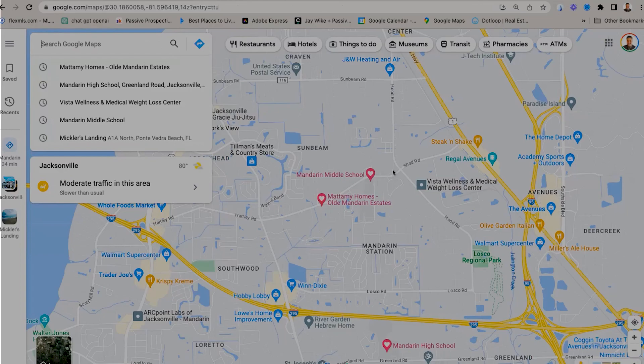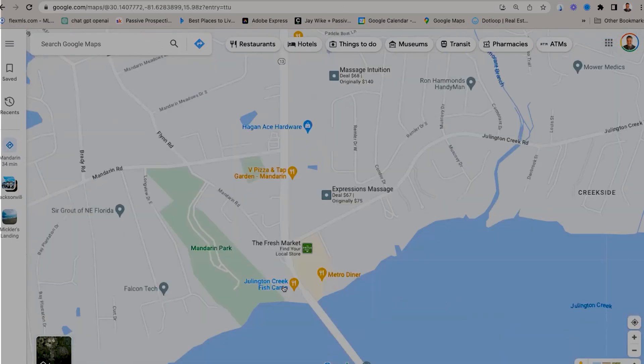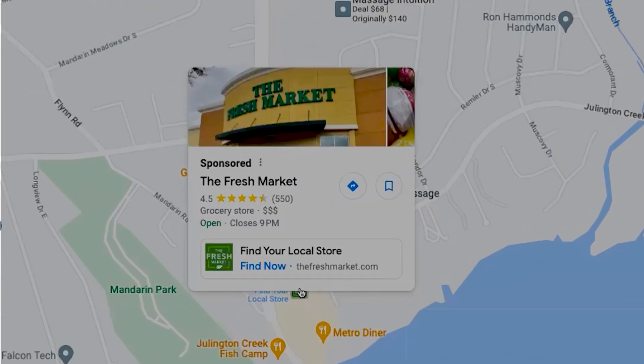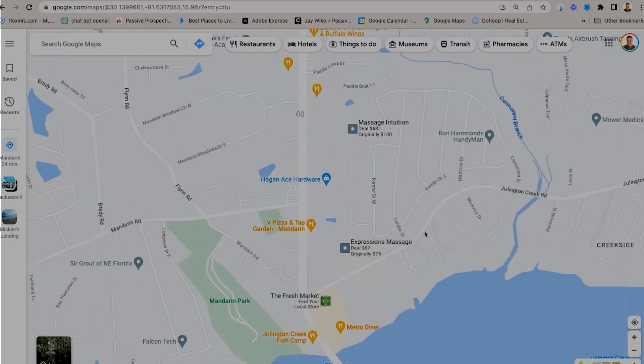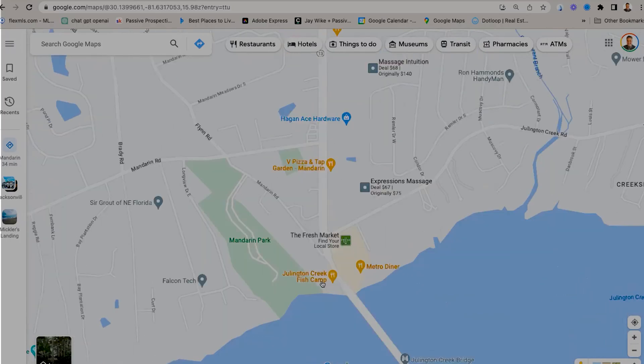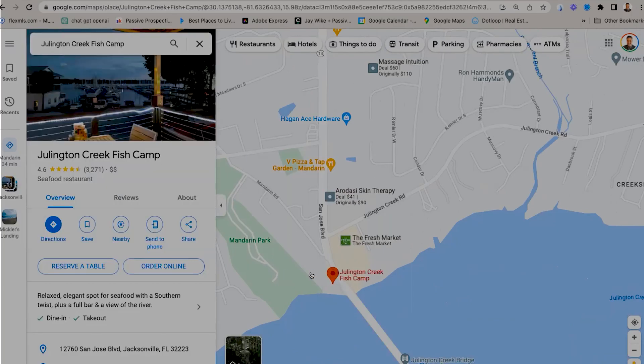Let me show you where some of the shopping is. Of course, everybody wants to know where to get groceries. Right here you have a Fresh Market — a wonderful, beautiful, clean grocery store. They play classical music there; it's something else. I'll show you a couple of restaurants that are awesome as well. This is Jillington Creek Fish Camp — fantastic seafood. You don't have to drive to the beaches for great seafood; you can get it right there. And they have free valet parking — very convenient.